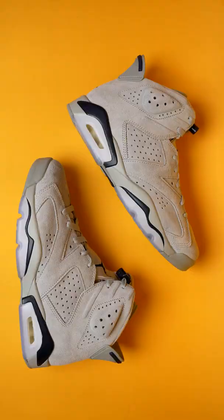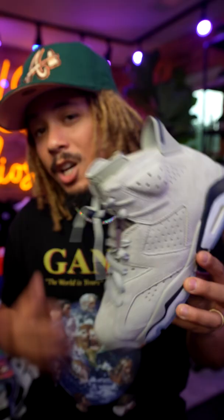The Jordan 6 Georgetown is set to release this upcoming Saturday, September 3rd, for a retail price point of $200. The Georgetown colorway has been shown previously on the Jordan 1 85 High OG.